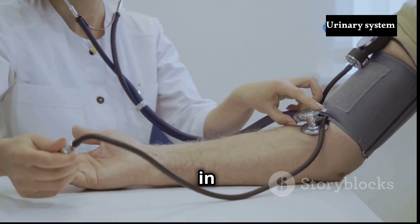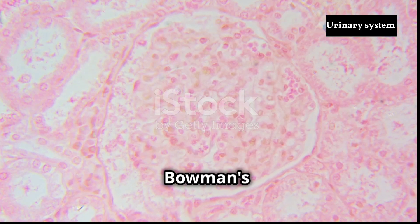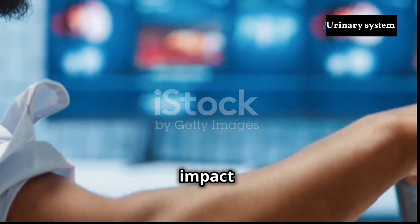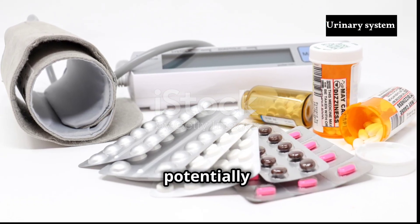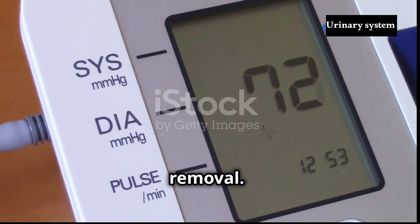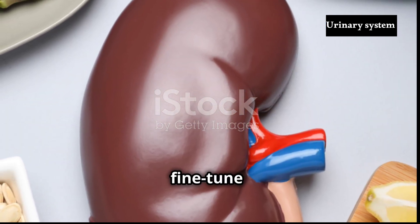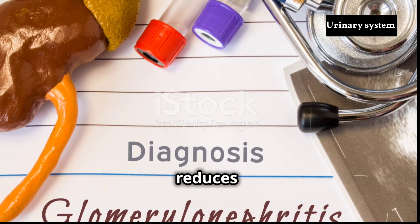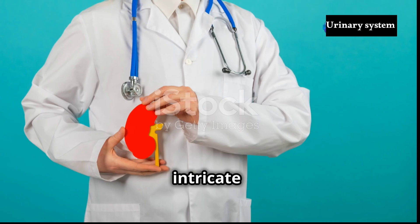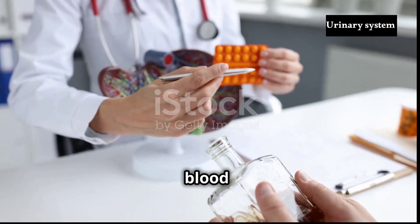Blood pressure plays a crucial role in maintaining GFR. The pressure gradient between the blood flowing through the glomerular capillaries and the fluid-filled Bowman's capsule drives filtration. Consequently, fluctuations in blood pressure can directly impact GFR. High blood pressure can increase GFR, potentially damaging the kidneys over time, while low blood pressure can reduce GFR, hindering waste removal. Furthermore, the constriction or dilation of the afferent arterioles — the blood vessels supplying the glomerulus — can fine-tune GFR. Constriction reduces blood flow and lowers GFR, while dilation increases blood flow and raises GFR, allowing the kidneys to maintain a relatively stable GFR even when systemic blood pressure fluctuates.